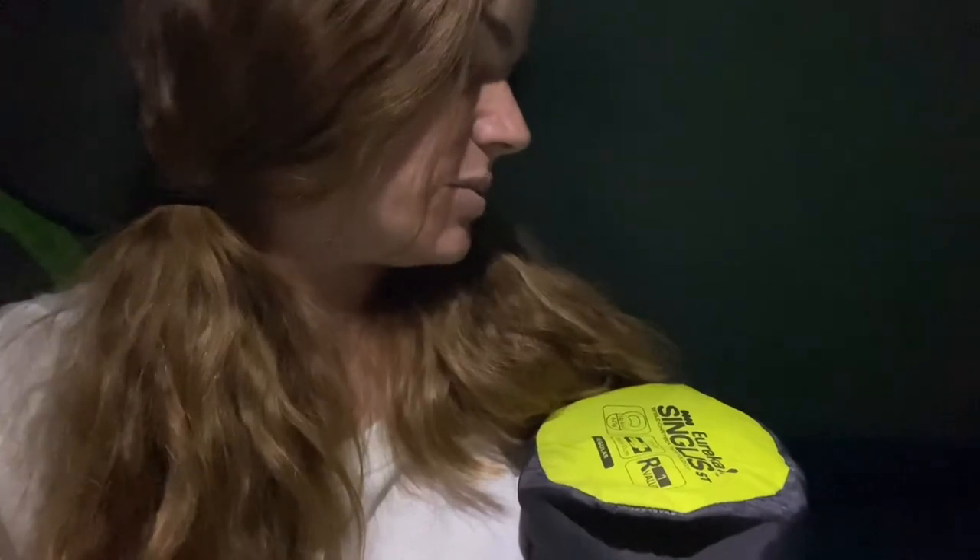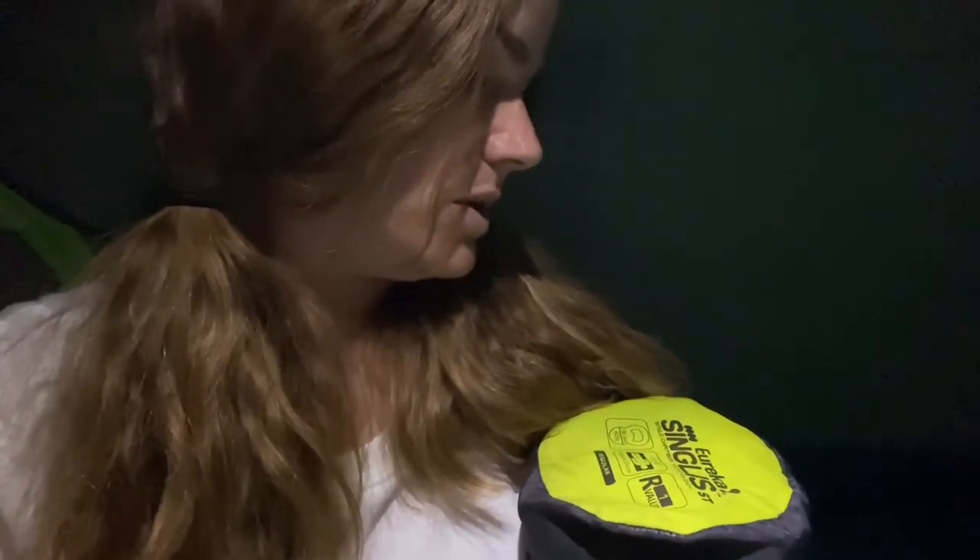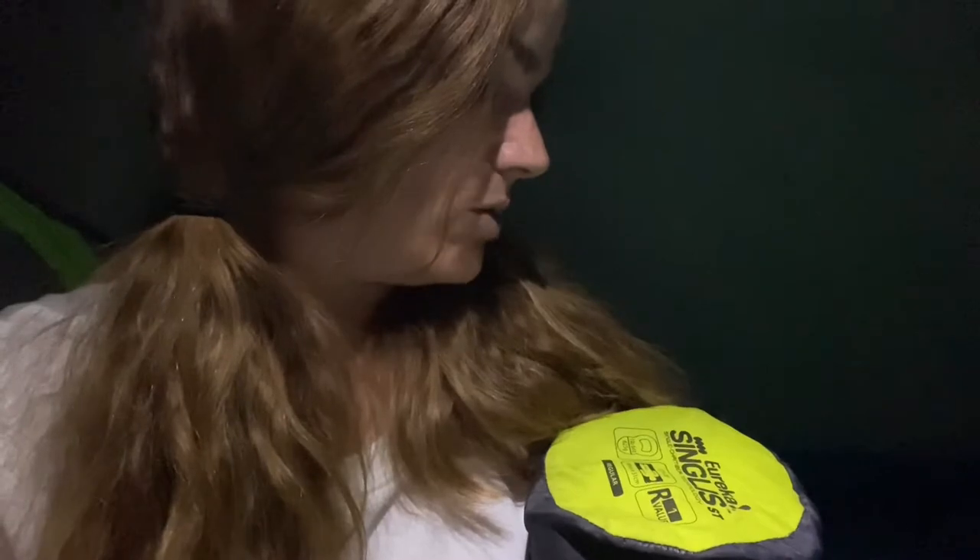I was just going to use these two pads but I've decided I'm going to glamp it up. This is my Eureka single-chamber technology, 72 inch by 20 inch, R1 value, one pound six ounce inflatable sleeping mattress. It's actually incredibly comfortable. So I'm going to lay down one of my accordion pads and put this air mattress on top — I'm going to be fancy like that.